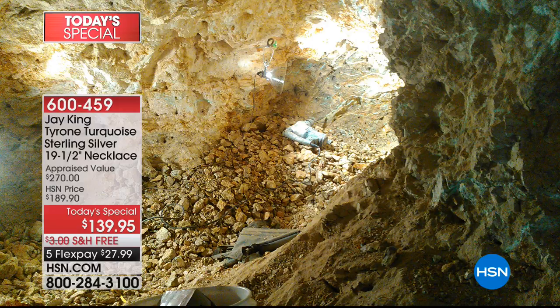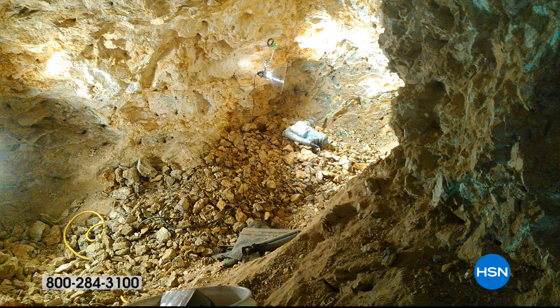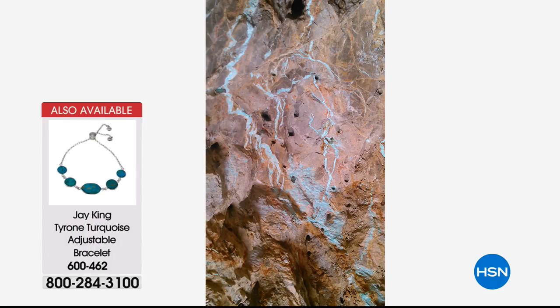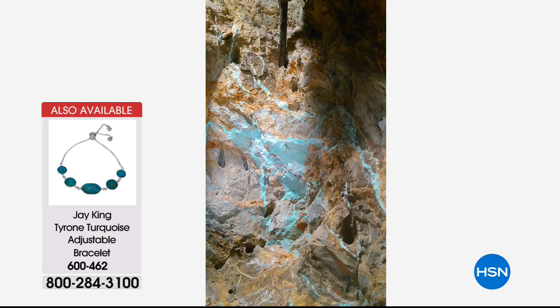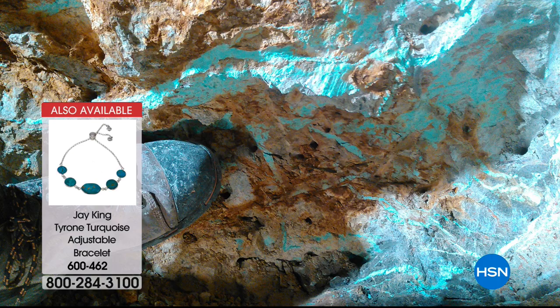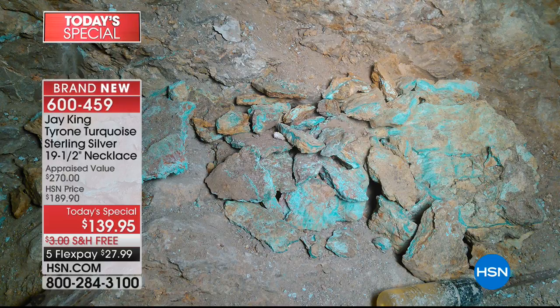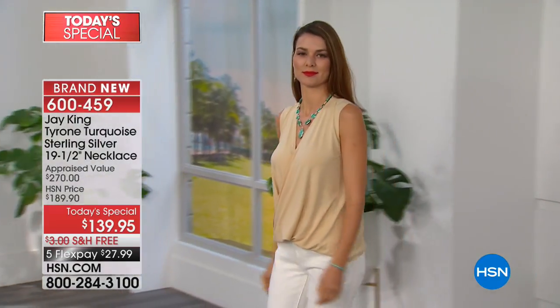These are pictures of the Tyrone turquoise mine. This isn't mining for the faint of heart — it's all underground. They actually chase the vein, the stopes. This is truly Americana. When I designed this particular necklace and we built it, I never built this with it being a Today's Special in mind. If you would have said this is going to be a Today's Special, I would have said that is impossible.